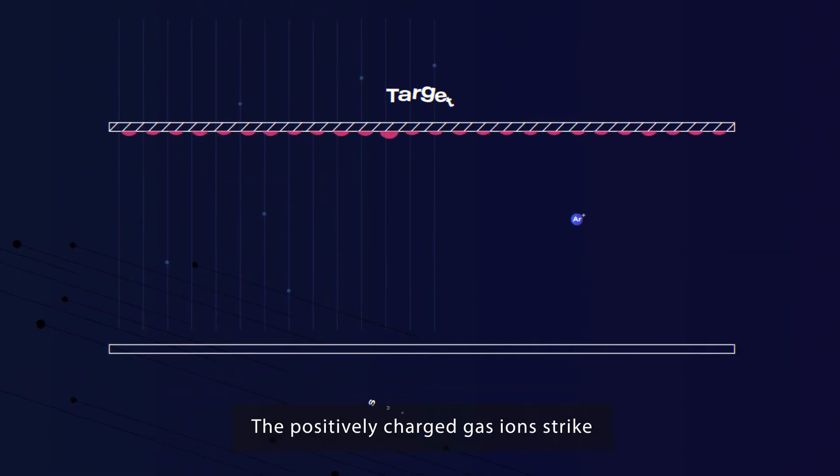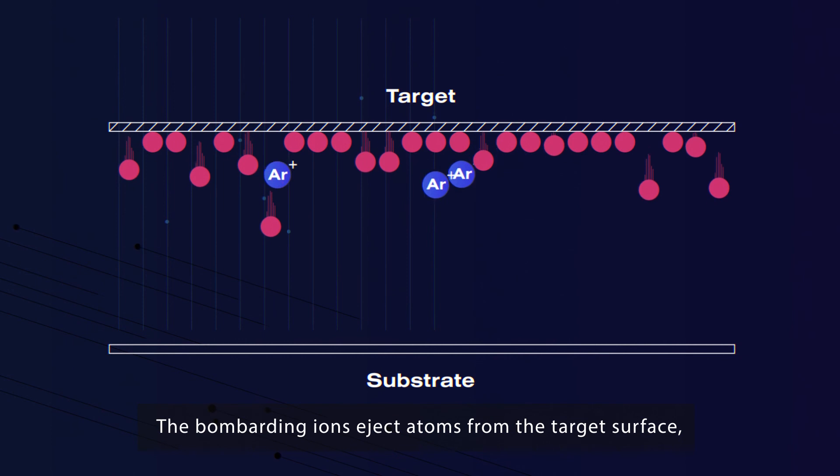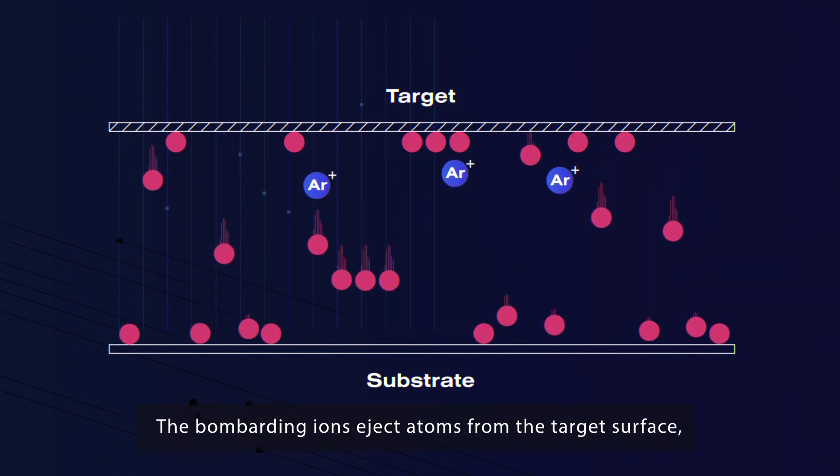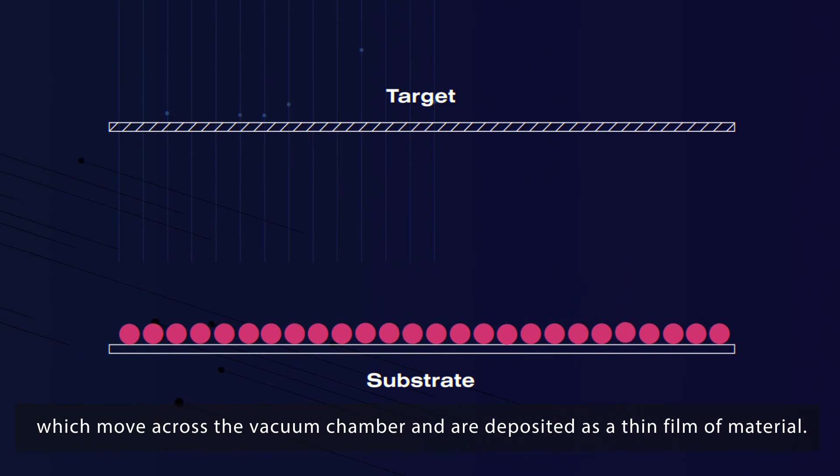The positively charged gas ions strike the negatively charged target material at an extremely high velocity. The bombarding ions eject atoms from the target surface, which move across the vacuum chamber and are deposited as a thin film of material.